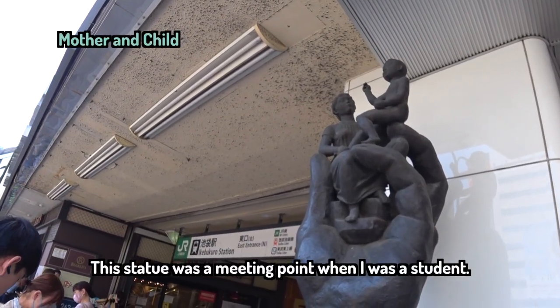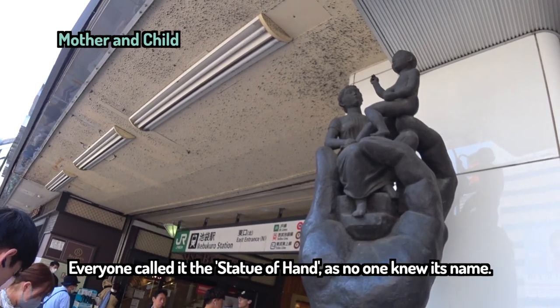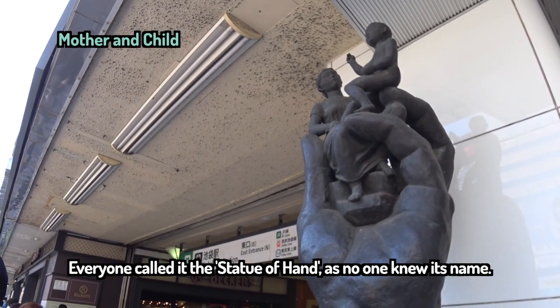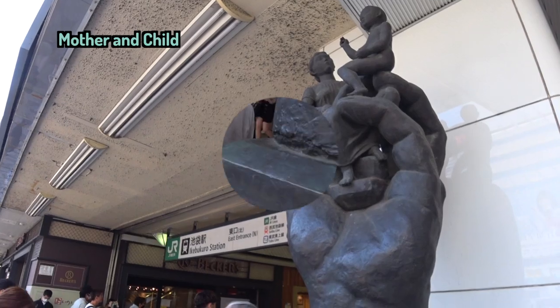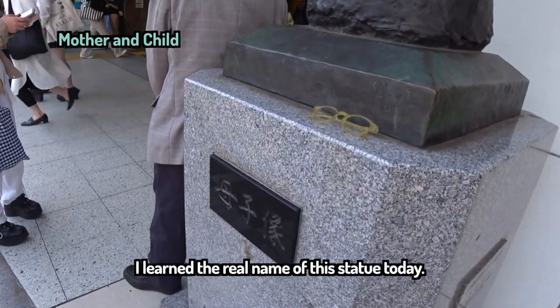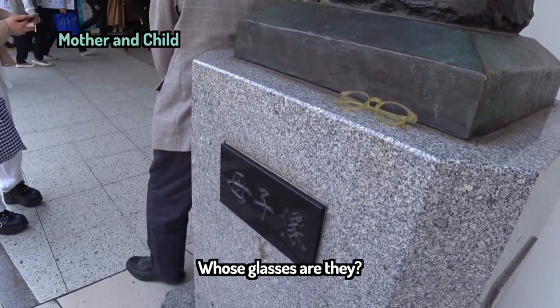This statue was the meeting point when I was a student. Everyone called this the statue of hand, as no one knew its name. I learned the real name of this statue today. By the way, whose glasses are they?